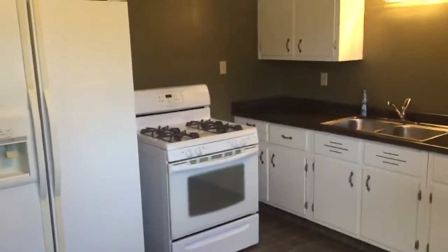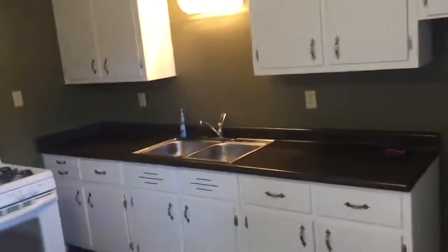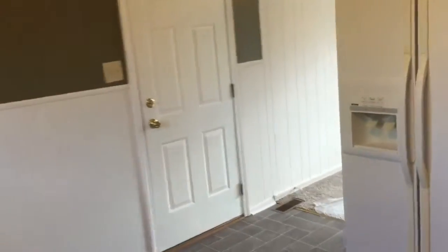Chris Price, broker with D&D Property Source and Keller Williams Realty, here today at 3302 Wellington Avenue — a nicely remodeled three-bedroom ranch home in a nice quiet neighborhood on a dead-end street.